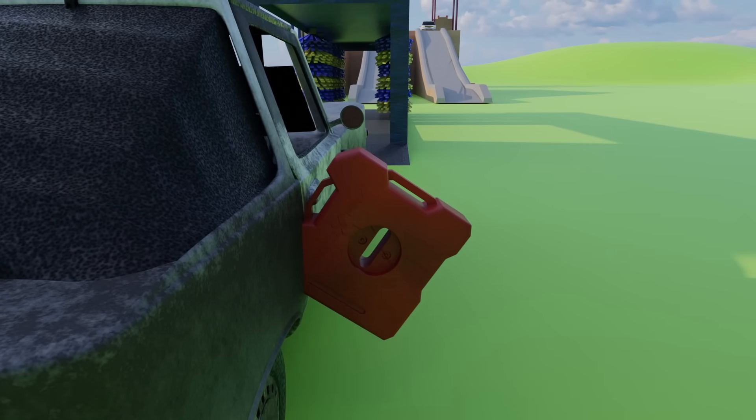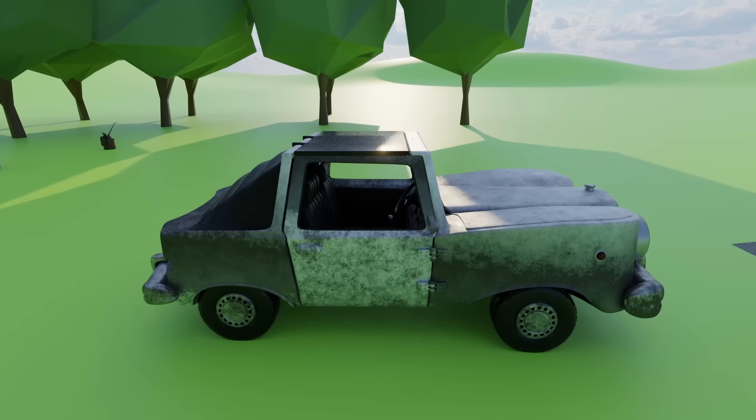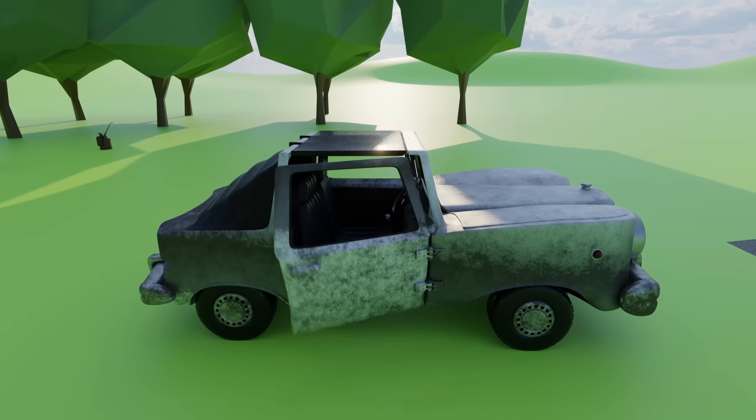The car is very dirty. The doors are squeaking. Let's fix the doors.